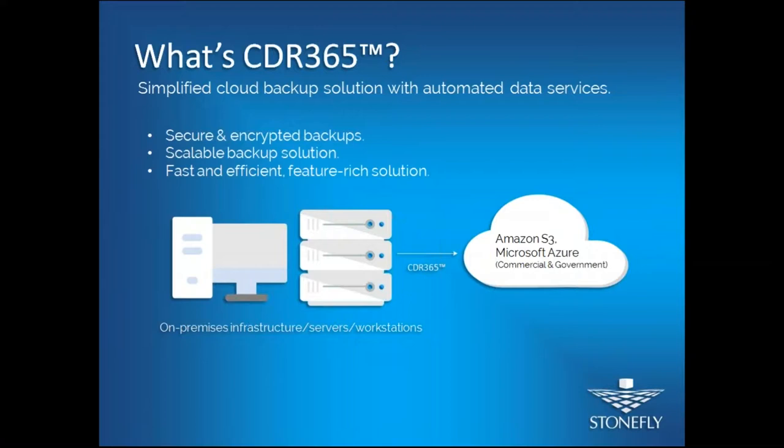You can backup your on-premises infrastructure, your servers, or your workstations to Amazon S3 or Microsoft Azure — including Azure Commercial and Azure Government.